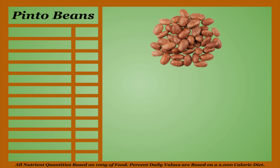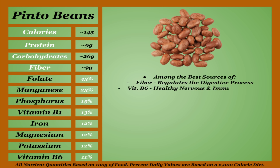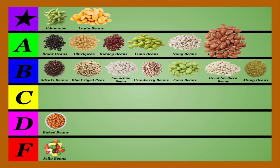Pinto beans are an average-calorie bean with an above-average micronutrient content. They're among the best sources of fiber and vitamin B6, and one of the best when it comes to antioxidants — polyphenols and flavonoids, but especially kaempferol, which has a powerful antioxidant effect. Pinto beans are shown to help manage blood cholesterol and blood sugar levels, promote gut bacteria, and combat insulin resistance. Pinto beans do have a higher tannin content, so they still need to be cooked and soaked accordingly. But pinto beans are among the healthiest options on this list, earning them a spot in the A-tier.